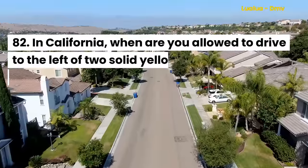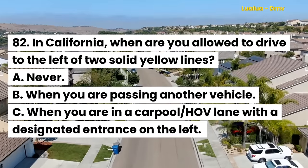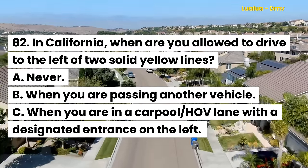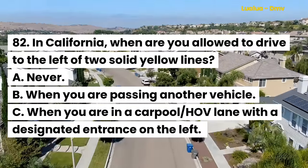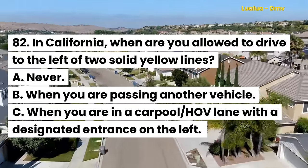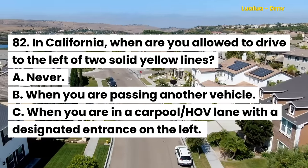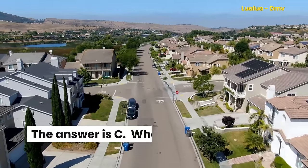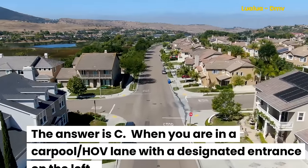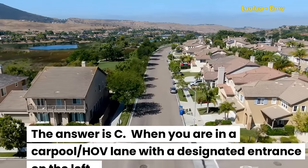Question 82. In California, when are you allowed to drive to the left of two solid yellow lines? A. Never. B. When you are passing another vehicle. C. When you are in a carpool HOV lane with a designated entrance on the left. The answer is C. When you are in a carpool HOV lane with a designated entrance on the left.